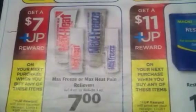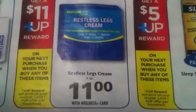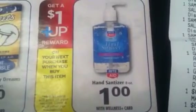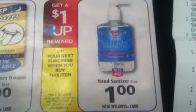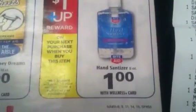There's the advertisement for the max freeze — spend $7, get $7 back. Advertisement for the restless leg cream — spend $11, get $11 back. There's the advertisement for the sleep sheets — my store didn't have them, but spend $5, get $5 back. There's the advertisement for the hand sanitizer — $1 each, you can do it four times per card and get $4 in plus up rewards back. It's been reported that only the plain one is producing the up rewards, so you want to remember that.